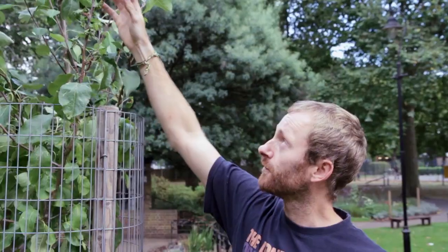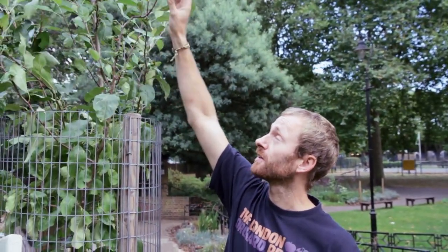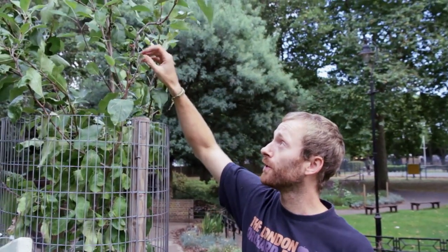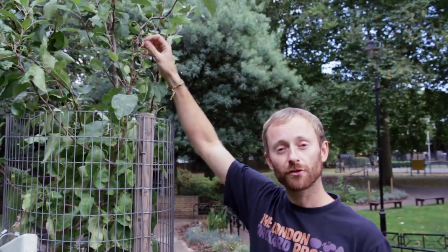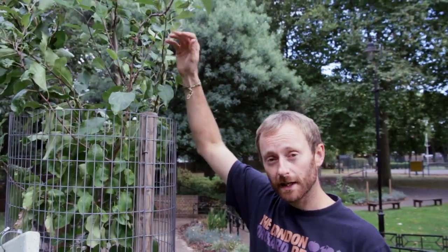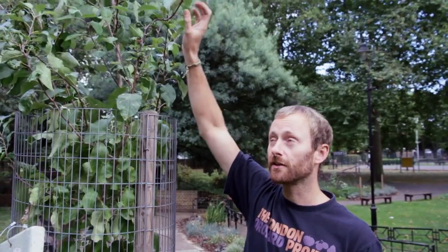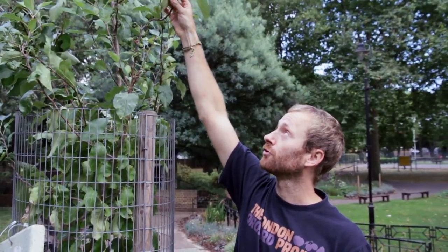You can see the aphids covering many of the leaves on young trees, but here the tree has gone on to develop new growth that hasn't been attacked. Possibly in this situation, natural predators were attracted by the aphids, came in and ate them, kept the population down, and that allowed the tree to put on a second burst of growth later in the summer.